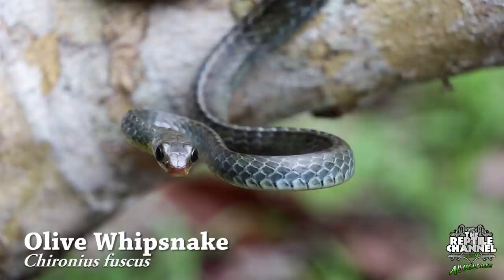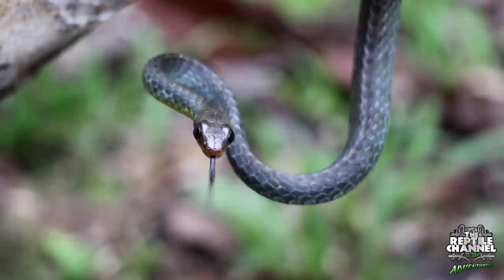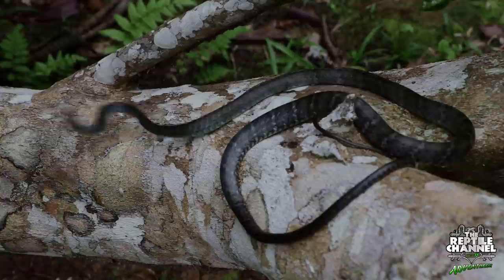The olive whip snake, also sometimes known as the brown sipo, is a common snake widely distributed throughout the Amazon. They can more often than not be seen hanging from low branches along streams and rivers on the hunt for unsuspecting anurans.